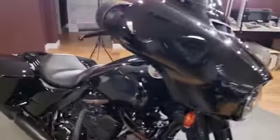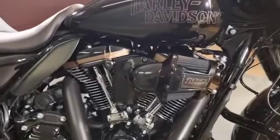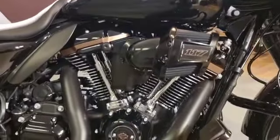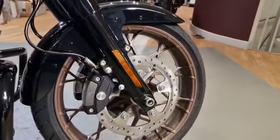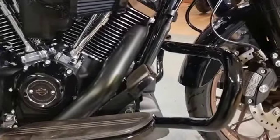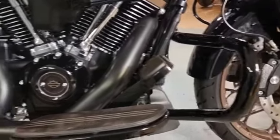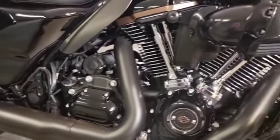This bike is a beautiful tourer with plenty of punch behind there with the 117 lump. Absolute gorgeous bike. You've got the crash bars there — you can add some highway pegs on there if you wish. Everything blacked out, just by the pushrod covers as you can see.